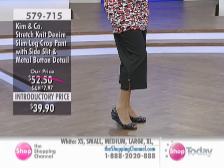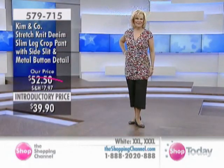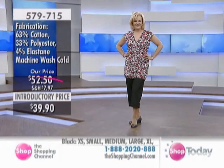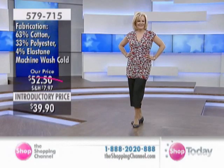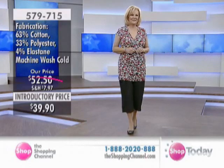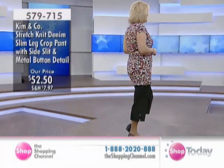This is item 579715, the stretch knit denim crop pant for under $40. Brand new today. Machine washable. I would suggest getting different colors — maybe the legging in black and the white in this crop style. Both go beautifully with the denim top. Love your cute shoes there too!